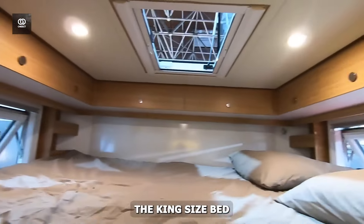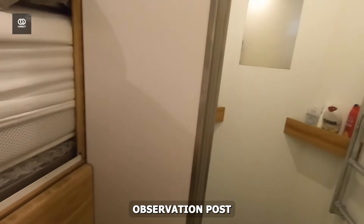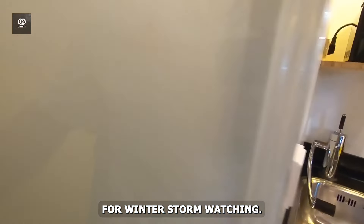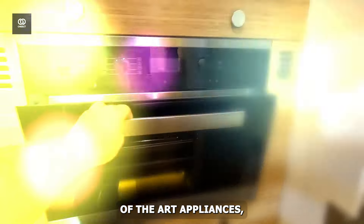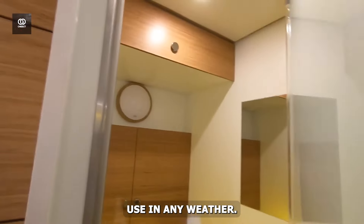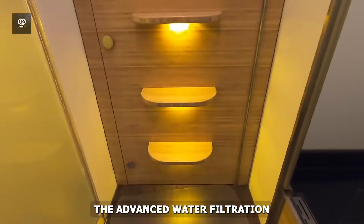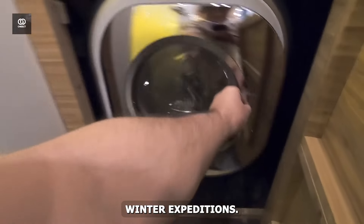Inside, the king-size bed and panoramic windows create a comfortable observation post for winter storm watching. The kitchen comes equipped with state-of-the-art appliances, while the bathroom features a robust heating system for comfortable use in any weather. The advanced water filtration system remains functional even in sub-zero conditions, ensuring continuous access to fresh water during winter expeditions.